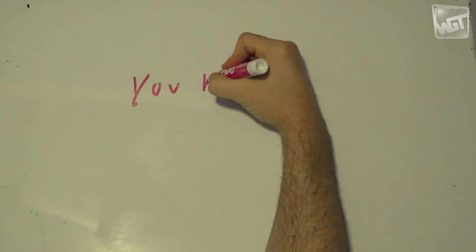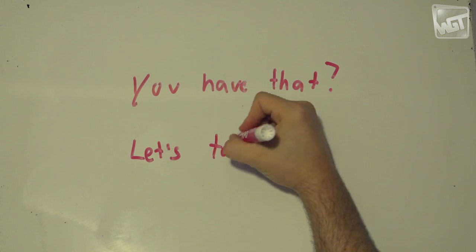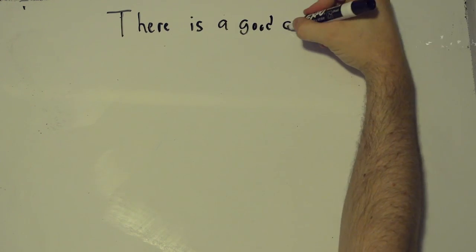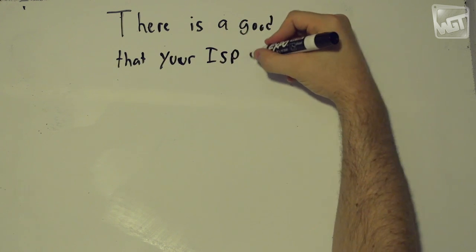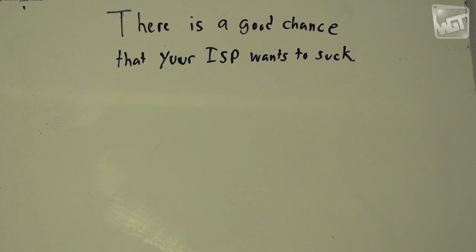If you're doing all that and you're still not getting the service you expect — still not getting nice high-definition video without tons of buffering and waiting — I'll explain why. There's a good chance that your local ISP, Comcast, Time Warner, Verizon, etc., actually want to suck. I'll circle back around to that, but first I want to explain how the internet works.